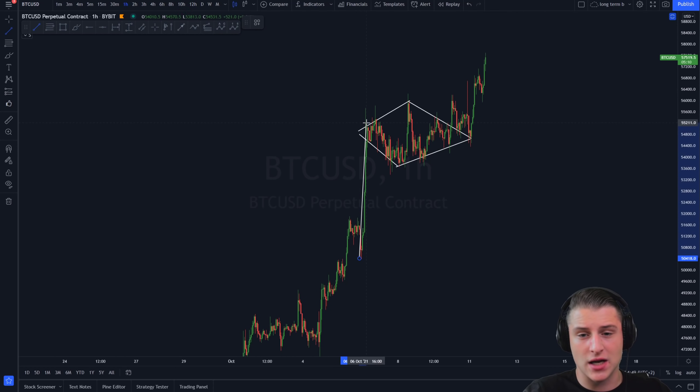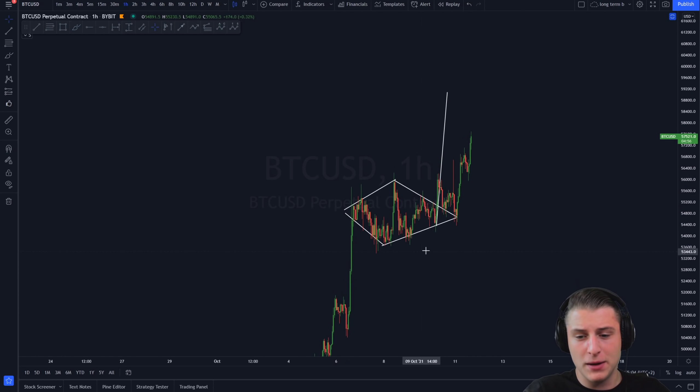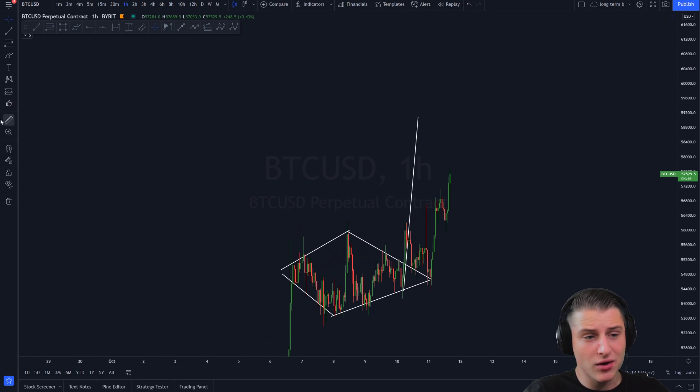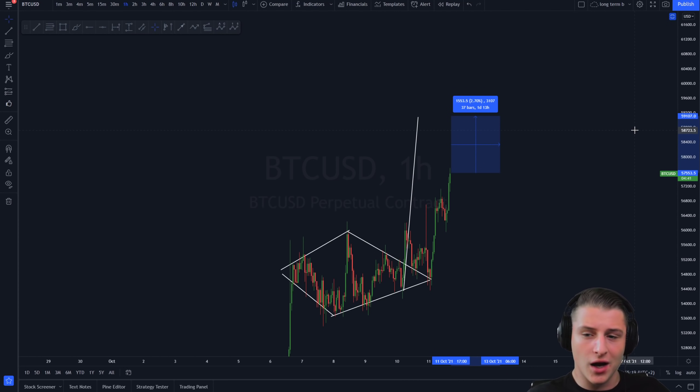The price target of this diamond pattern is measured from the swing low of the move towards the high — that's the impulsive move. Some people may measure it from the lower side, but I measure it from the impulsive move only. You place the flag from the lower side of the diamond pattern towards the top side to measure your price target. The price target of this diamond pattern is getting closer every single hour, and it is also 59.1k.